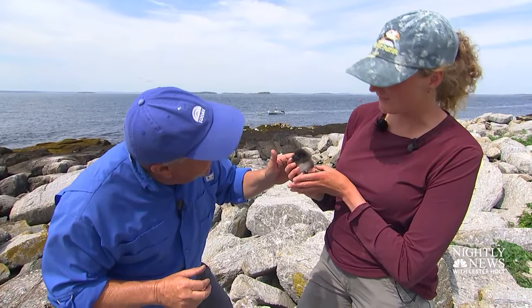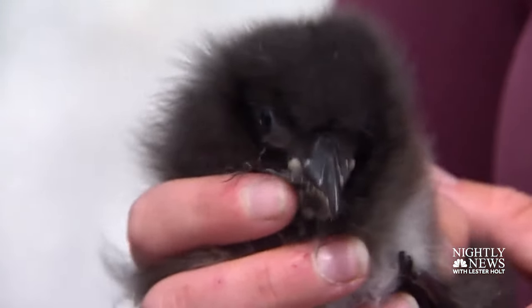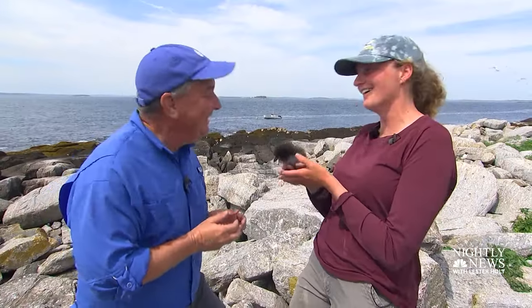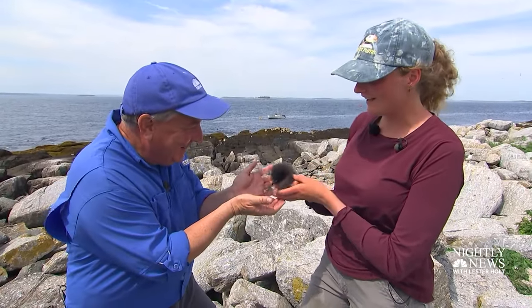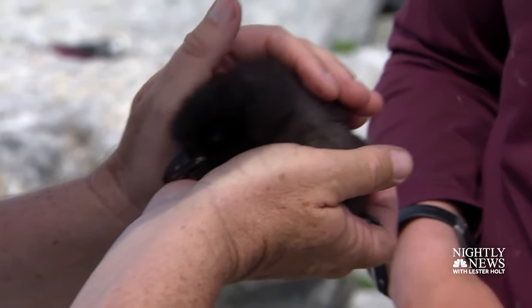Even within the first couple of years it's kind of drab, and then once they get up to breeding age — three, four years old — that's when they really start having the beautiful colors. What's it like holding it? It's like a light little fluff ball. It's super light. Oh my God. Oh, so warm. Very warm.